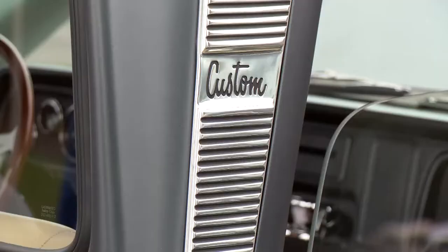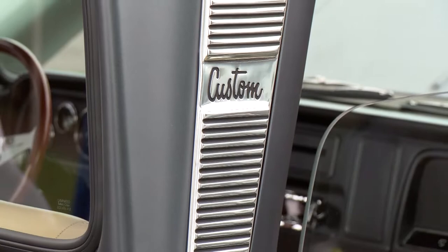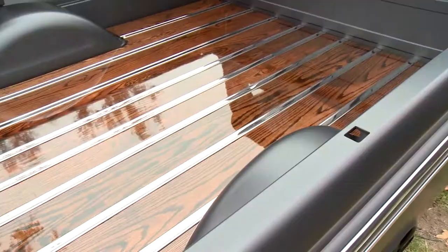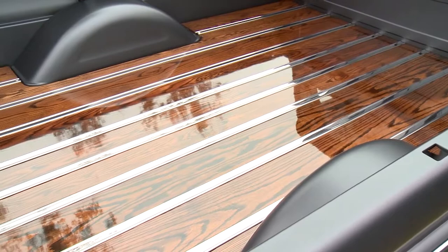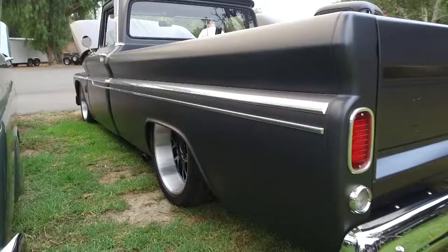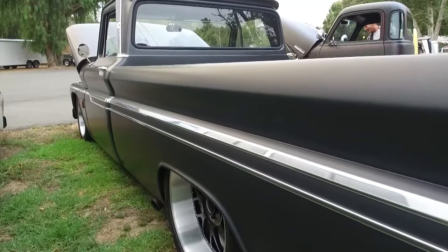I think with any older classic car you drive, you get a lot of people that appreciate and respect it. You always get the thumbs-ups and the waves, so that's always fun. It's a family truck. It's not going anywhere — but if you look around at trucks out here, this is very small compared to what's out here at this truck show.